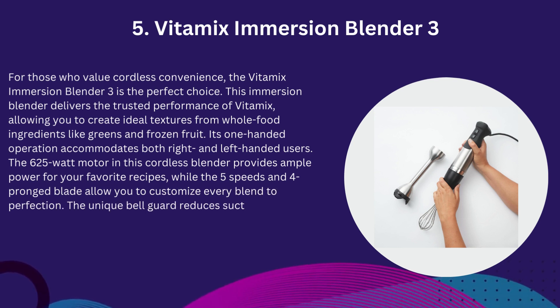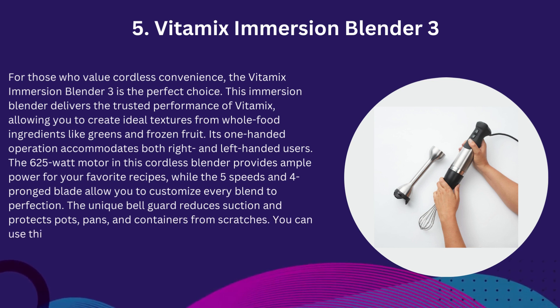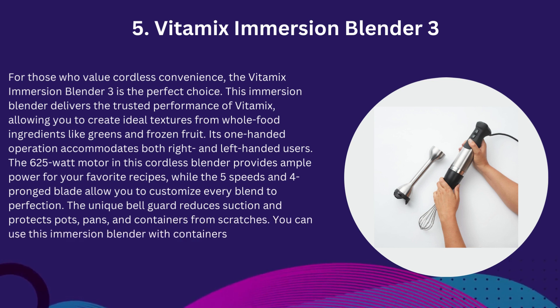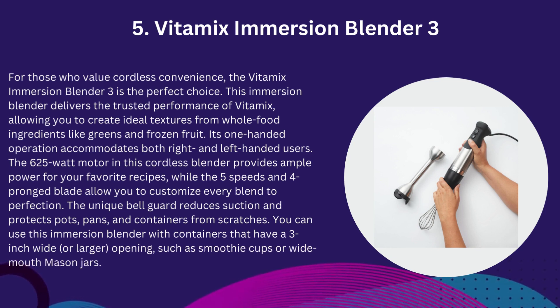The unique bell guard reduces suction and protects pots, pans, and containers from scratches. You can use this immersion blender with containers that have a 3-inch wide or larger opening, such as smoothie cups or wide-mouth mason jars.